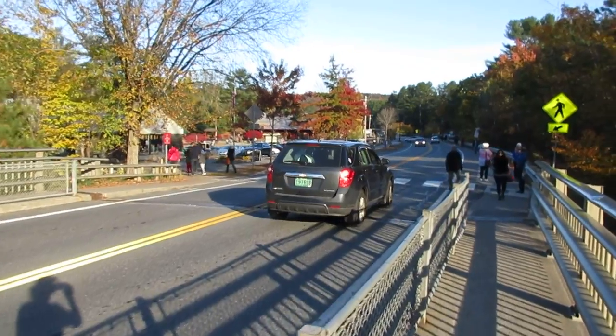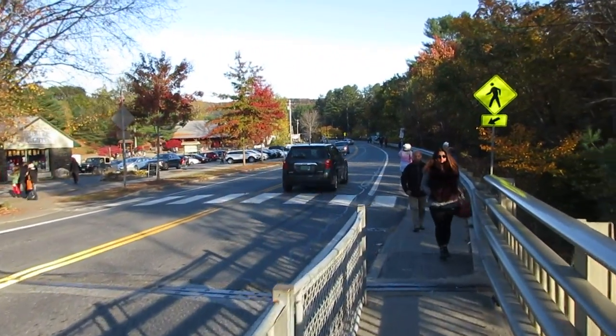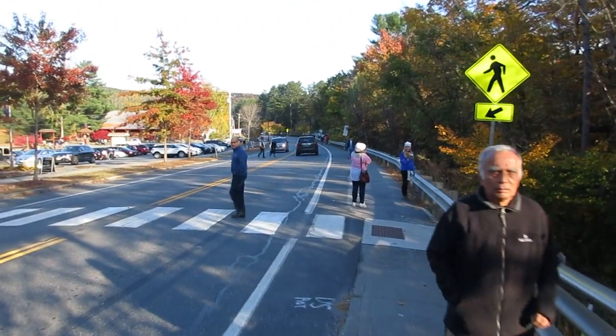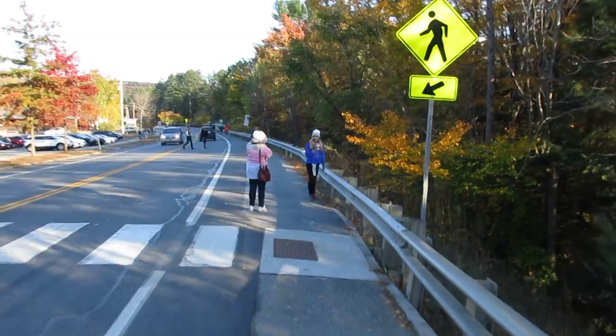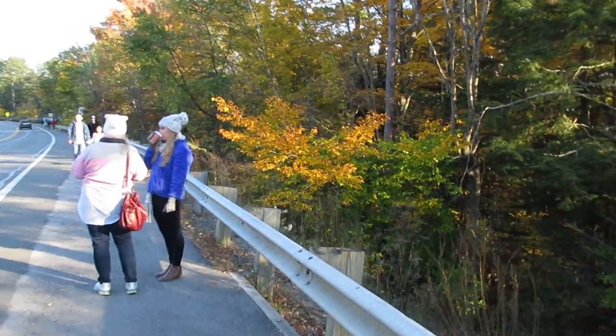Now if you were to go further down this road, there would actually be a village selling Vermont local goods — of course, maple syrup. There's some beautiful fall foliage here as well.